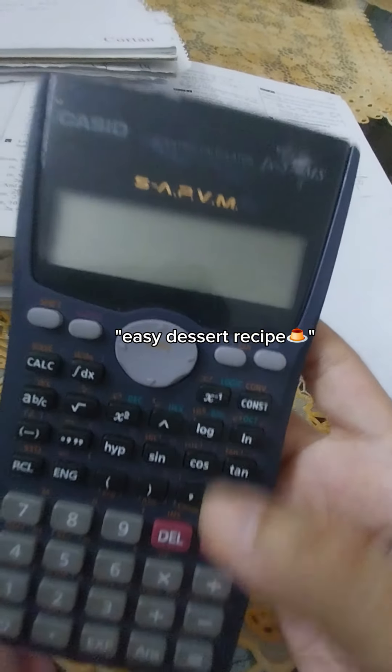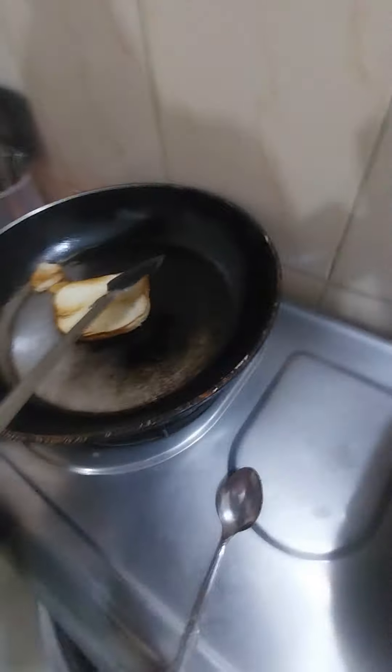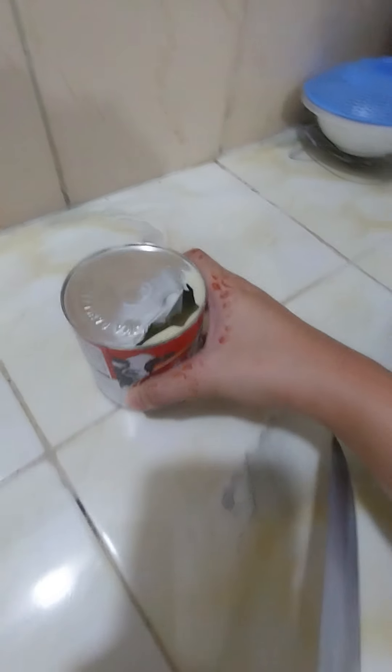This is a great way to make sure you're going to eat the bread custard. Basically, we got the bread custard. We were going to make this bread custard and we put the bread custard.